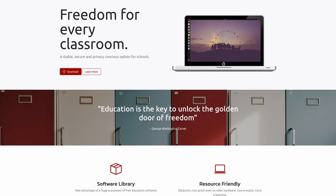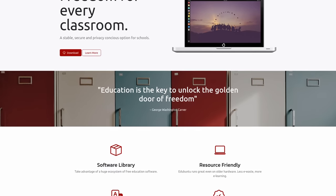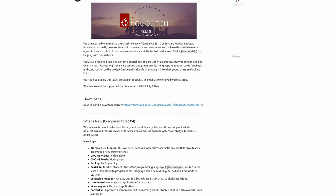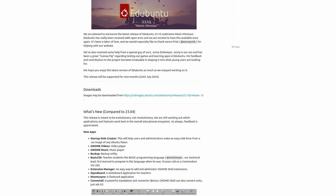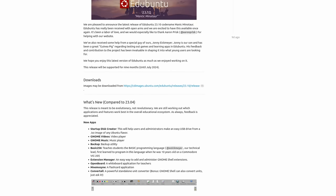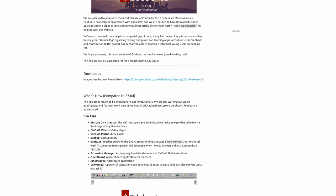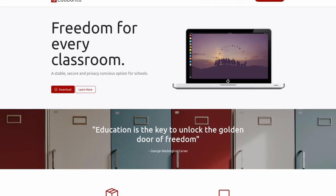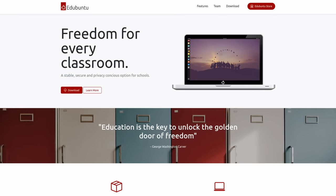Finally, Edge Ubuntu 23.10 is the first release after the initial launch of the return of this distribution. They added a new whiteboard application, flashcard application, and backup system. They also added an extension manager for GNOME extensions, as well as a new tool for learning BASIC called BASIC256. The technical lead started programming in BASIC, which is cool, though maybe something more current like Rust would be a nice addition too. You'll find links in the show notes.